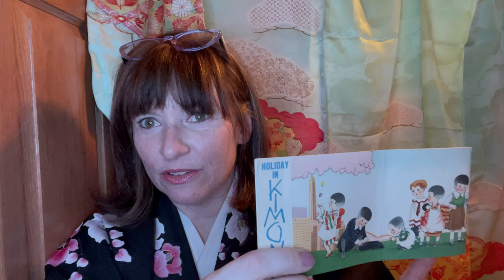Hello everyone! How's your day going? I hope it's going well, and I'm so excited today to be reading to you from an antique pamphlet from my personal collection. This one is called Holiday in Kimono.